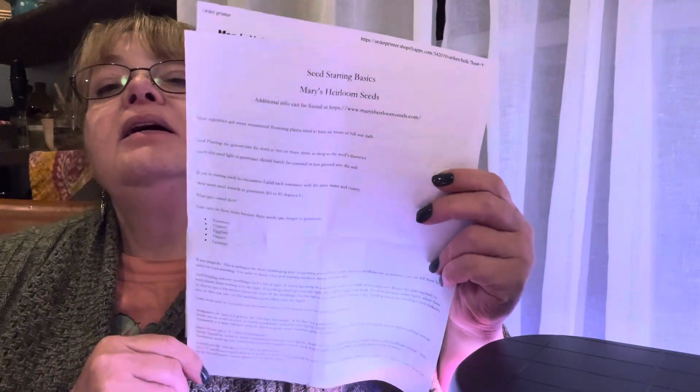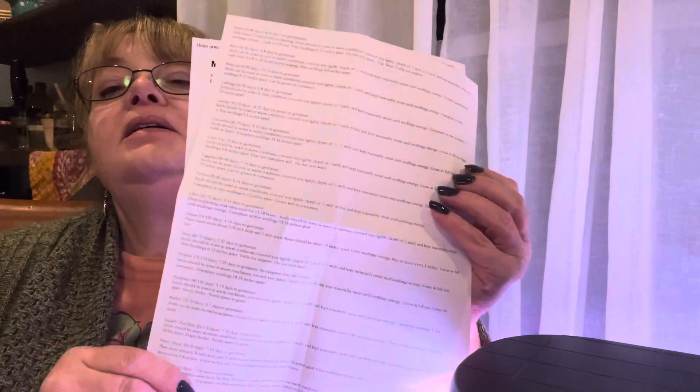She goes live every week and I usually catch it. She tells you to start early on tomatoes, peppers, eggplants, onions, and lavender, because they take longer to germinate. The whole paper is front and back — she gives you that. You can go to her website; she has a lot of information on there about growing, and there are pictures of everything in these envelopes. So that is Mary's Heirloom Seeds.